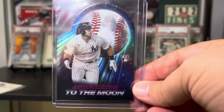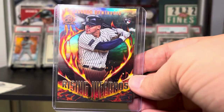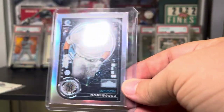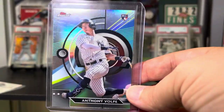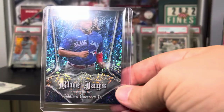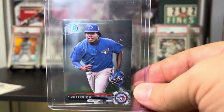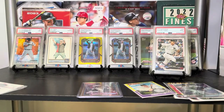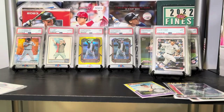Jason Dominguez on the To the Moon insert — love that one. Rising Infernos Jason — these are really nice looking in person. Bowman AI — that's a dumb joke, I'm sorry. A Volpe Finest refractor — really like this card. Vladdy Jr. Iconic, and Vladdy Jr. on another insert I forget the name of — really, really like it. A 2017 Bowman Chrome Mini Vladdy — I don't have that either. Dude, this is a great, super awesome box.